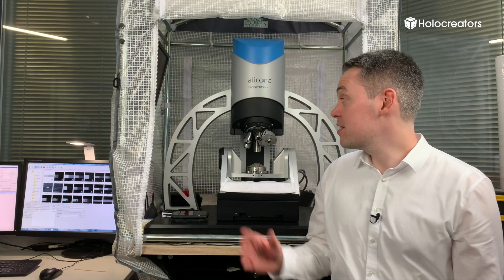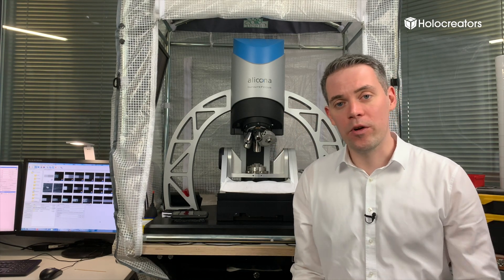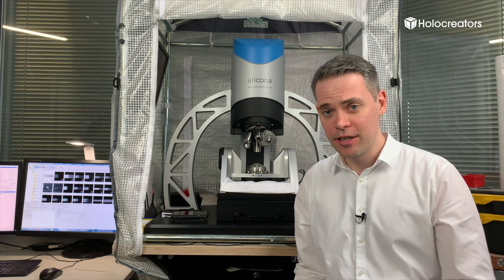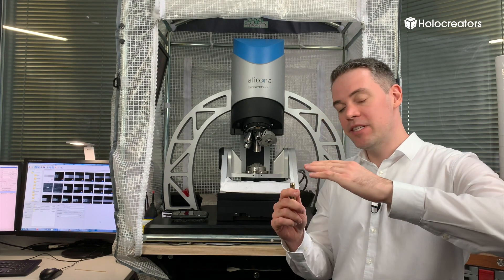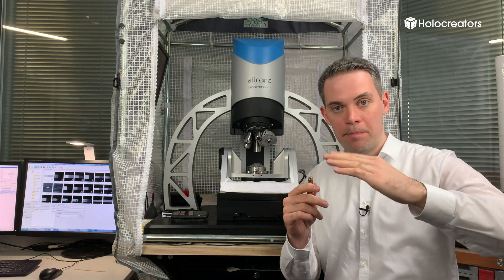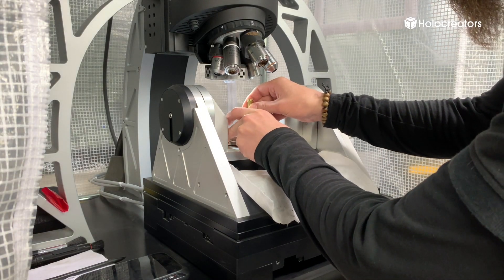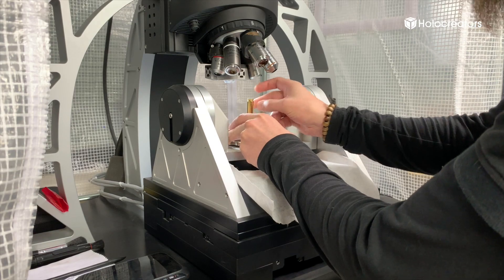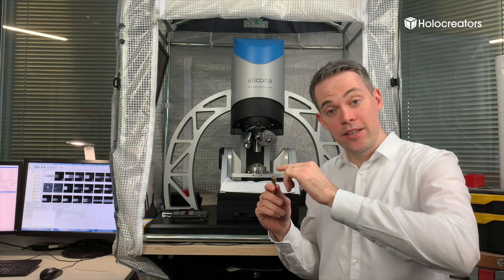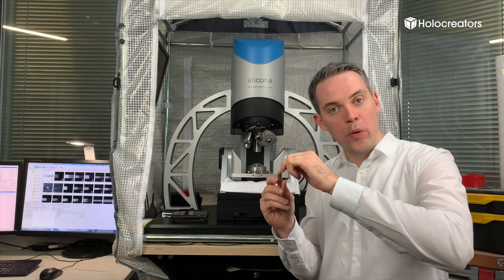A3DS owns the Alicona Infinite Focus 3D scanner, which works with a technology called focus variation. That means the distance between the 3D scanner and a point on the part is measured by varying the focus. The part is placed inside the scanner, an optic focuses on one point, that point is measured, and then the part is moved along the XY axis so that another point is focused.